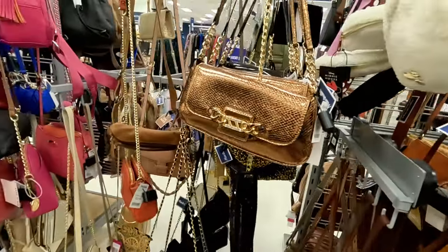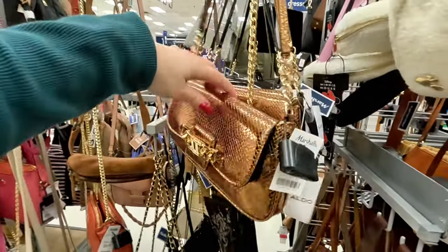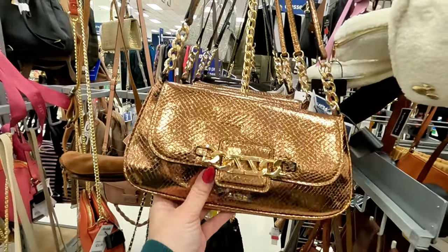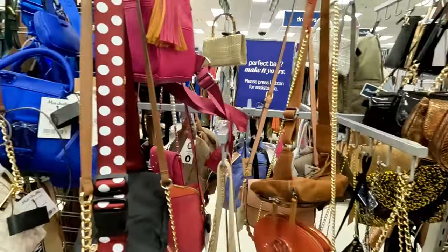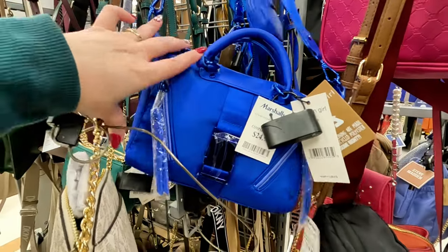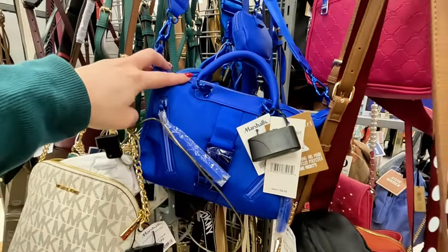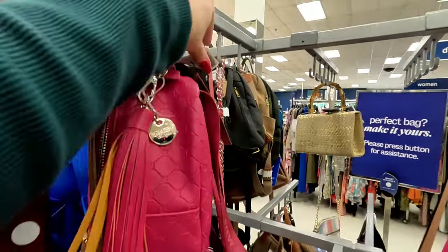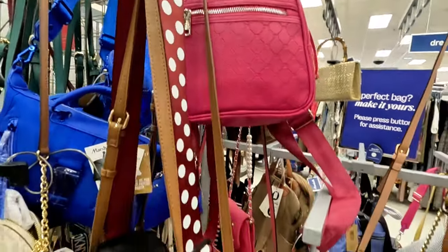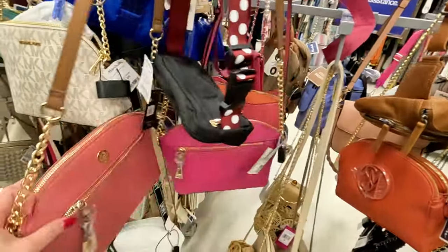It goes more with what I wear. Look at this beautiful gold color — $30 Aldo. This is screaming like party — Thanksgiving and Christmas. So if you need your Christmas or Thanksgiving bags, head to your local Marshall's. Look at this $25 — Madden Girl, original $58, in a nice blue. Steve Madden little backpack for $25 in a beautiful pink color. What is this — Ann Klein? $25, original $68, with the gold straps.